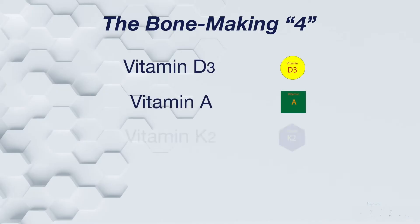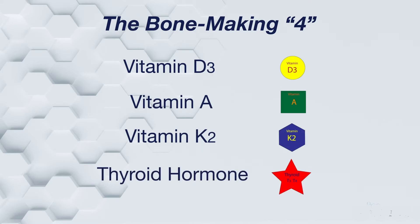This involves a number of chemicals, but for this discussion, let's talk about four of these. Here are the bone-making four: Vitamin D, vitamin A, vitamin K2, and thyroid hormone.